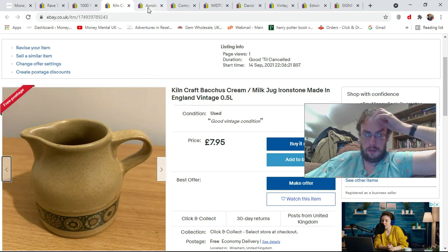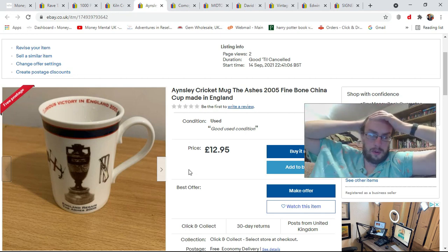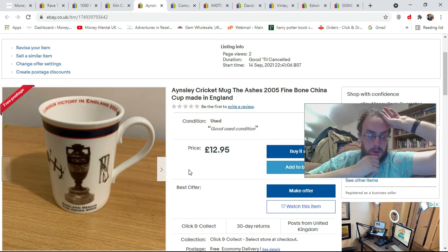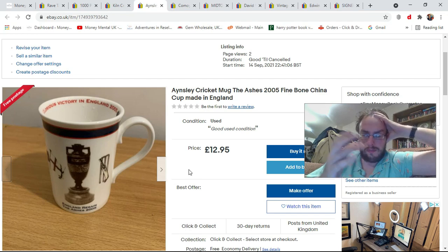Then the next item is this Ainsley fine bone china 2005 Ashes cricket mug from our glorious victory, which I do remember watching in the pub with my mate back before I could drive. I've no particular interest in cricket, but there we go. This also basically cost me nothing. I've listed it for £12.95, which is probably a bit high, and I'll probably have to wait until the next Ashes matches for it to sell — but I don't mind sitting on it for a while.